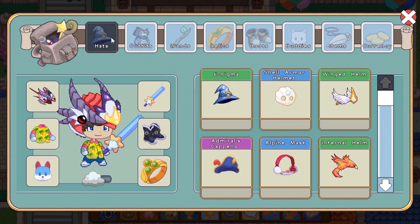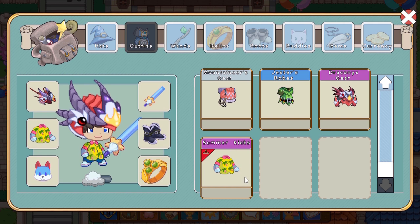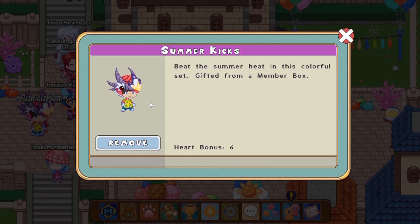Now let's open up our armory, head to our outfits, and all the way down here we have the summer kicks. It's basically like a yellow beach t-shirt with pineapple or coconut trees - you guys tell me - with pink sleeves. It looks summer themed and ready to protect you from the sun.